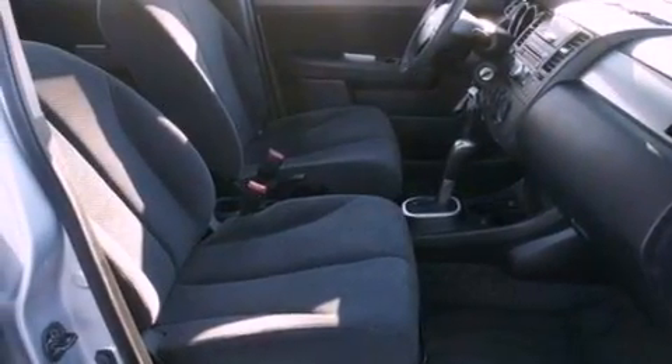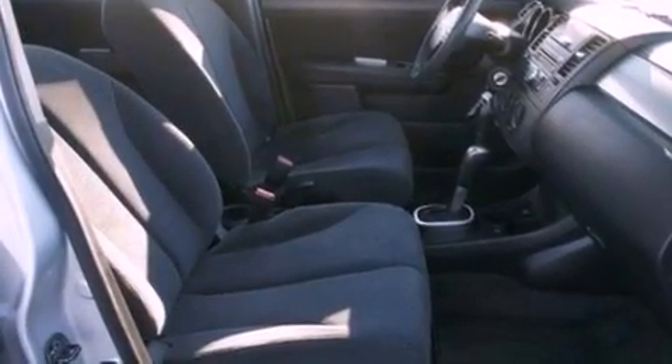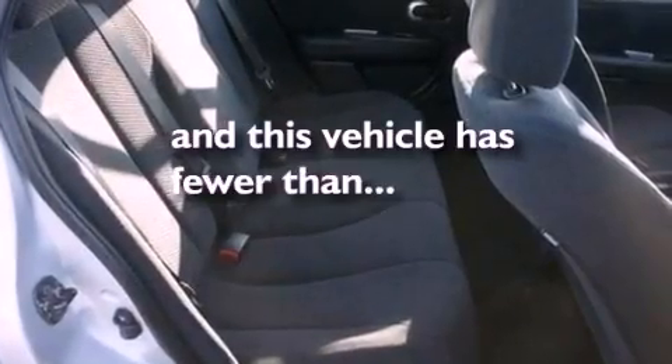Also included are a passenger side vanity mirror, an engine immobilizer theft deterrent system, an anti-lock braking system, full power accessories, and this vehicle has fewer than 40,000 miles on the odometer.